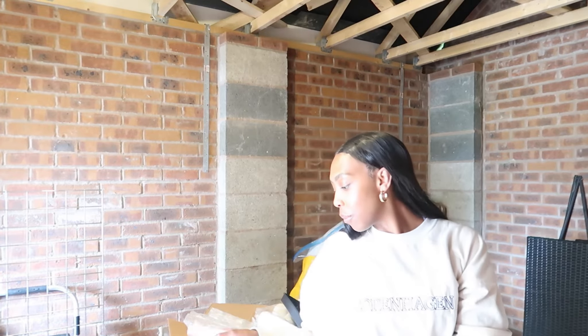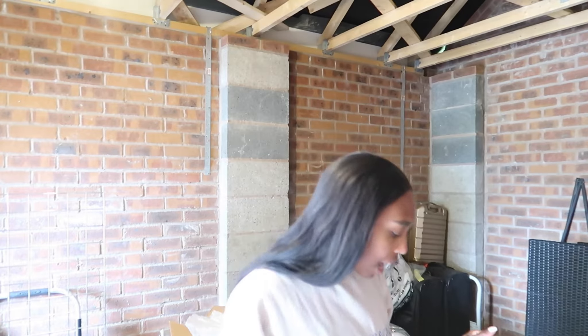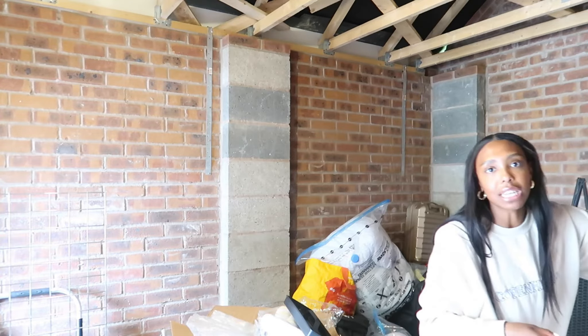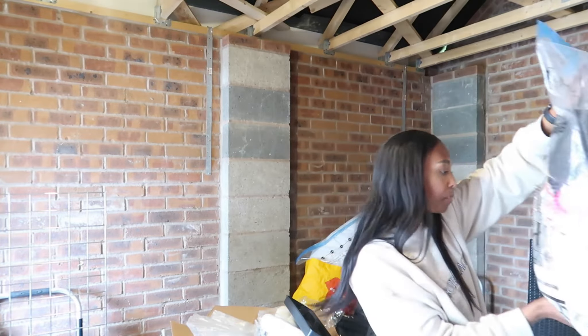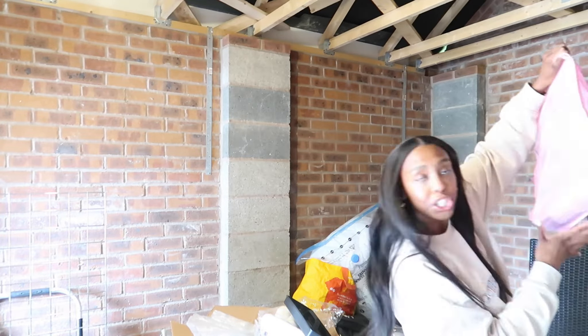Welcome to my garage. It's an absolute tip — really dirty, really gross, really messy. We've got a sofa, some bathroom cabinets, a barbecue, a TV cabinet. I spy some cases and some boots. I have a couple of bags in here that we need to go through — this one, this one, and then I've also got some shoes.